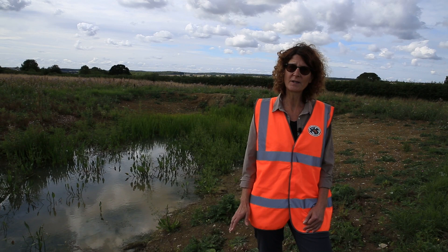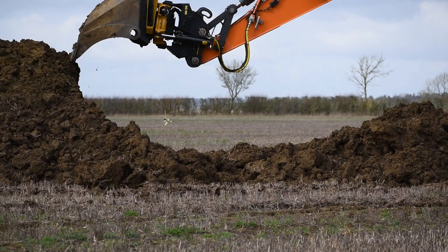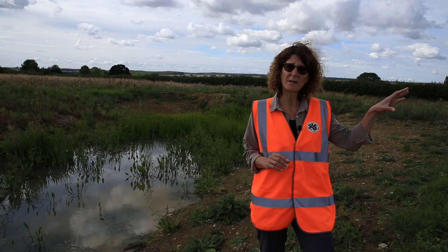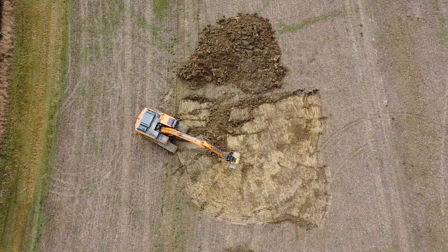We decided to create some ponds, but also to restore an existing pond — that's the pond behind me. The work started on site in February this year, so all this work is only six months old, which is why it looks a little bit raw and muddy. We have another new pond a bit further that way, and the main site we're working on is about five hectares of land where we've created four completely new ponds.